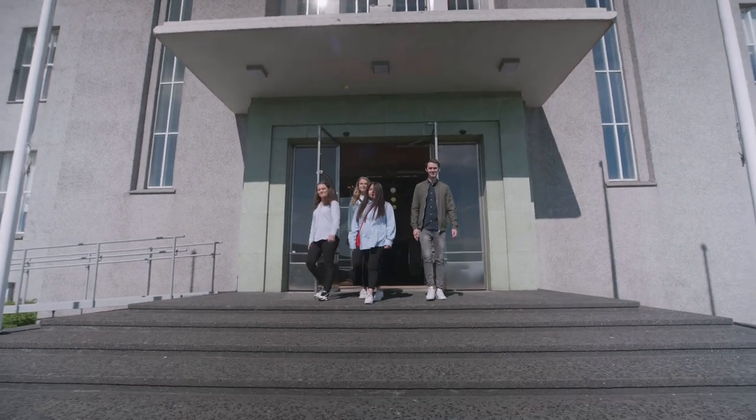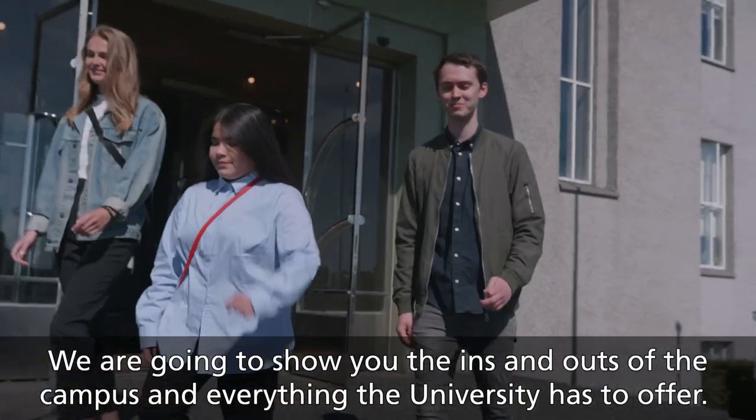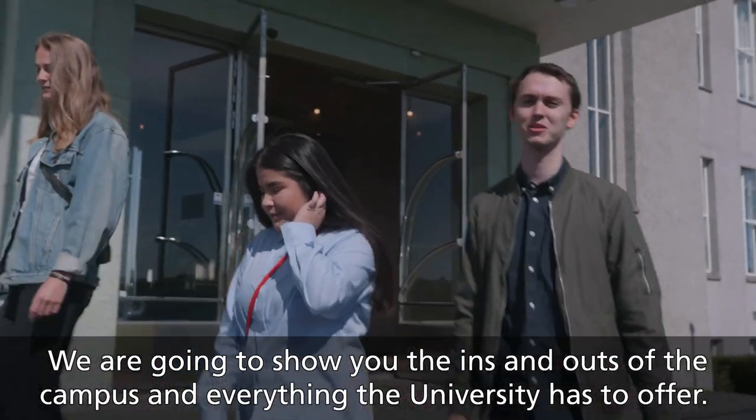Welcome to the University of Iceland. We're going to show you the ins and outs of campus and everything the university has to offer.